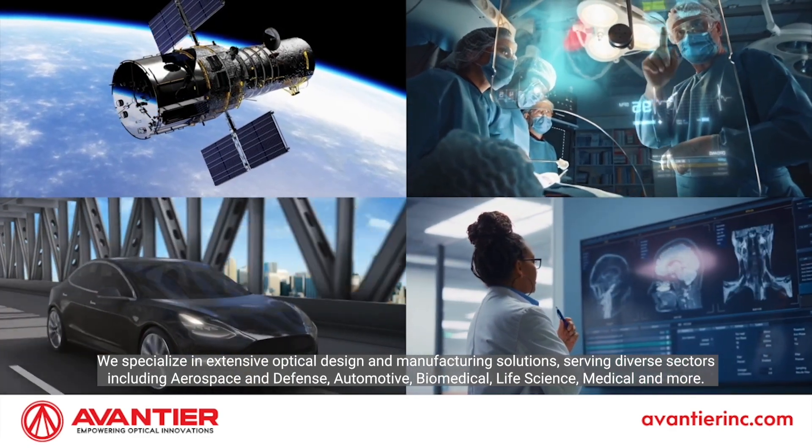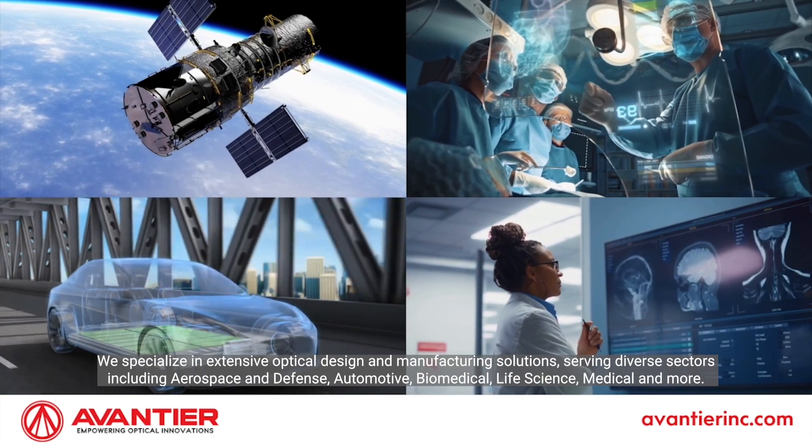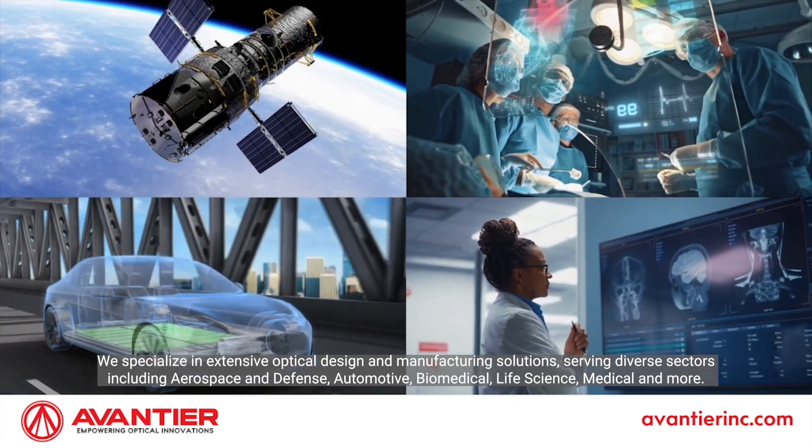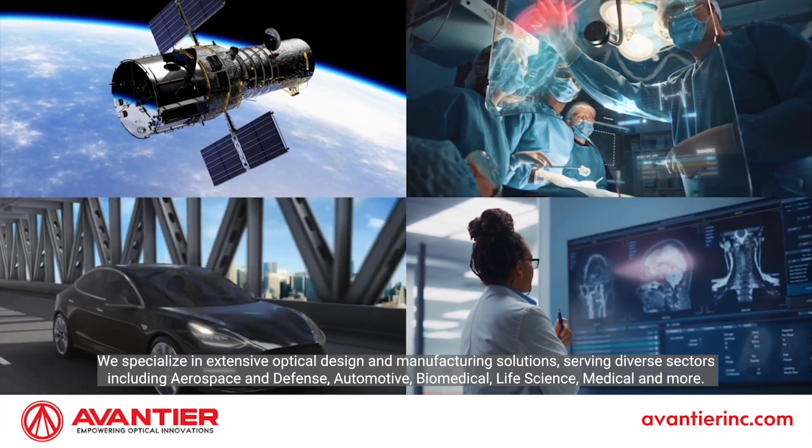We specialize in extensive optical design and manufacturing solutions serving diverse sectors including aerospace and defense, automotive, biomedical, life science, medical, and more.